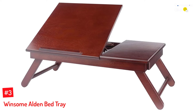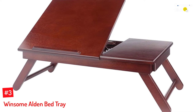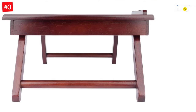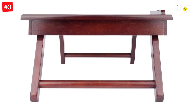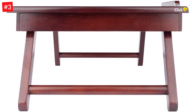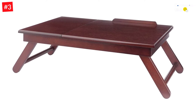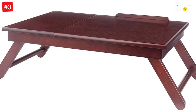Number 3: Winsome Alden Bed Tray. Along with functionality, the design of bed trays holds great significance. This Winsome Alden tray table comes in a beautiful walnut finish. It can be used for working on a laptop, reading, writing, drawing, eating, etc. The elegant design makes it a beautiful piece for a wood lap desk. The top surface is adjustable to suit different needs. One unique feature is that it comes with a pull-out drawer that is easy to access and can hold small items. The flip-up side comes with a beautiful wooden bar to make sure your laptop, tablet, book, and stationary items do not fall off. The drawer can also store writing accessories or other useful items like computer accessories.